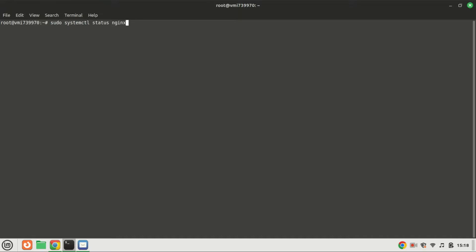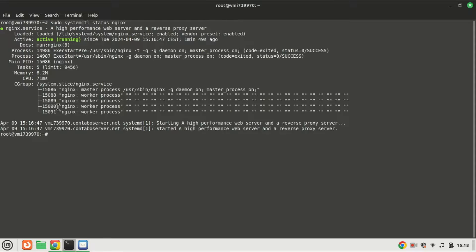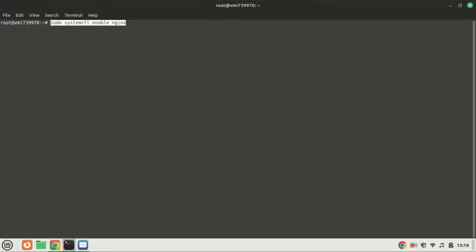To check the status of Nginx, type the following. We can also enable Nginx to auto-start at boot time by running the following command.